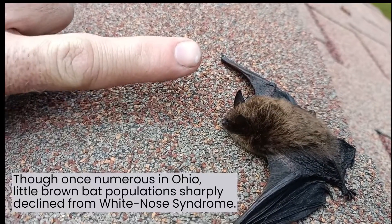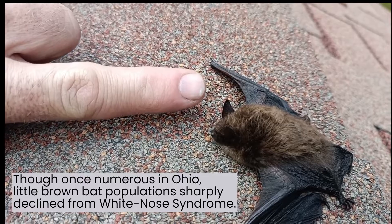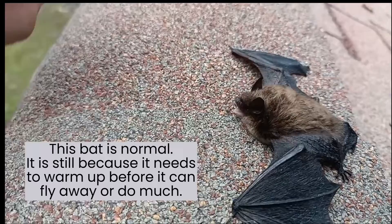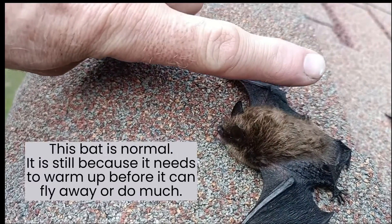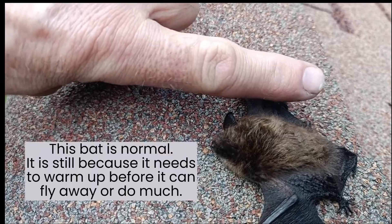So that's my index finger. Look how big around my index finger fingernail is compared to his head — it's bigger around than his head. Also, his body length is about the same as from my knuckle to the tip of my finger.